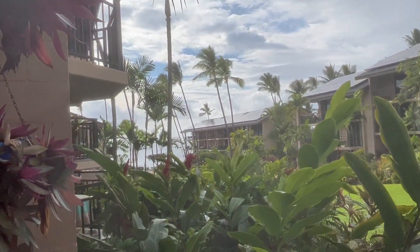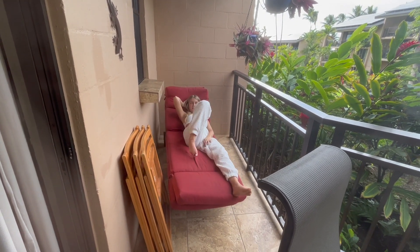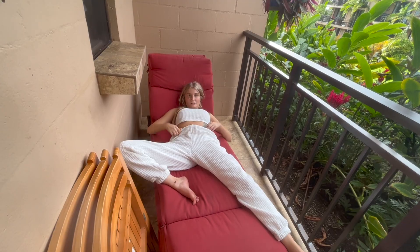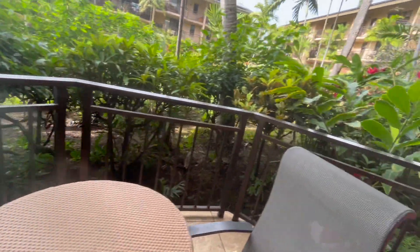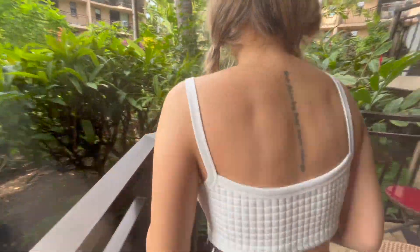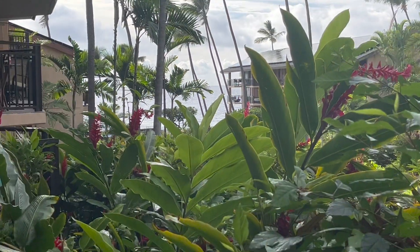Oh my gosh, if you zoom in, the beach is right there — that's wild! I like that we're on the bottom floor. I thought we were going to be above, but it's on a hill so it tapers down. Right here, like she was saying, you really gotta zoom in — how cool would that be? But where we're at is dope anyway.